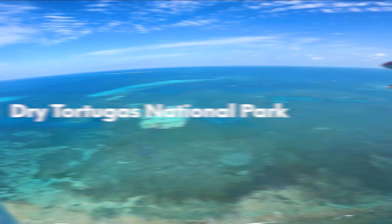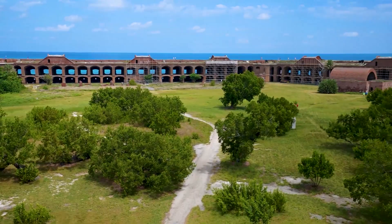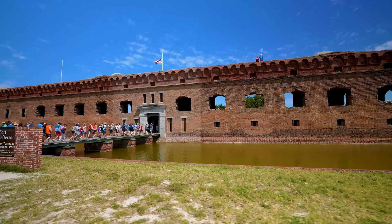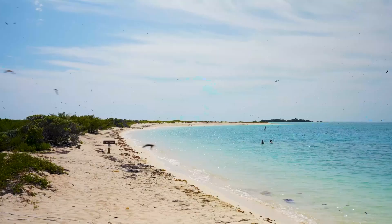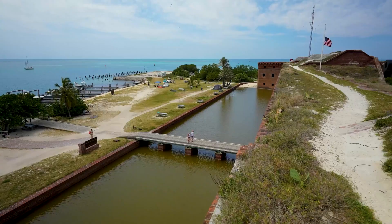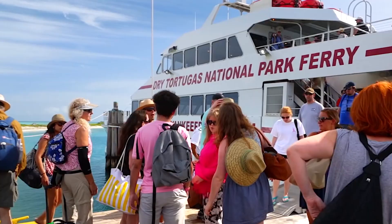Dry Tortugas National Park. Almost 70 miles, or 113 kilometers, west of Key West lies the remote Dry Tortugas National Park. This 100-square-mile park is mostly open water with seven small islands, accessible only by boat or seaplane.